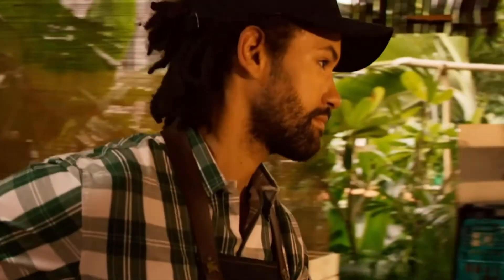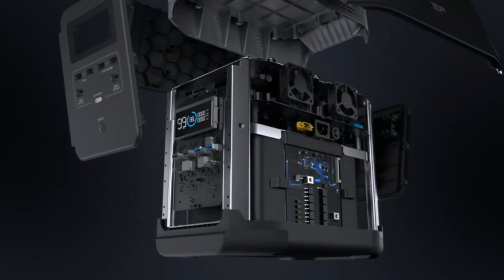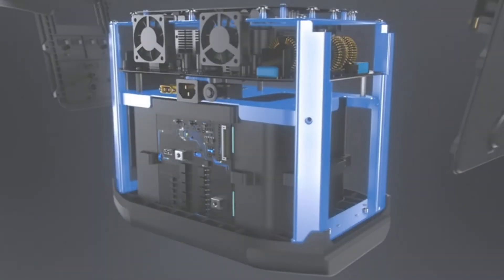The EcoFlow Delta includes six AC ports, each offering 1800 watts of power output. Its design features a durable metal casing with two fans on the side for cooling, suitable for its high-performance specifications.